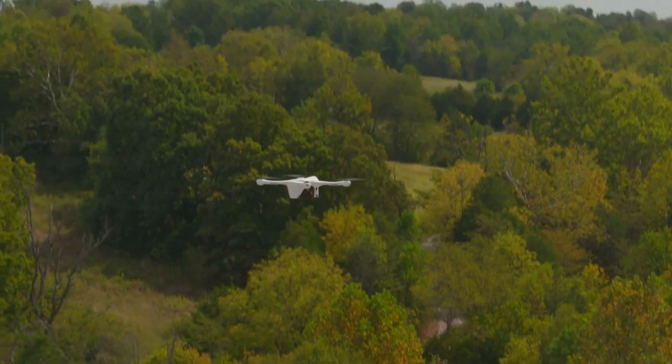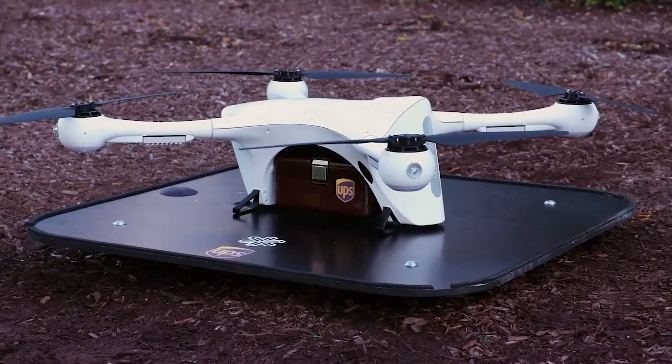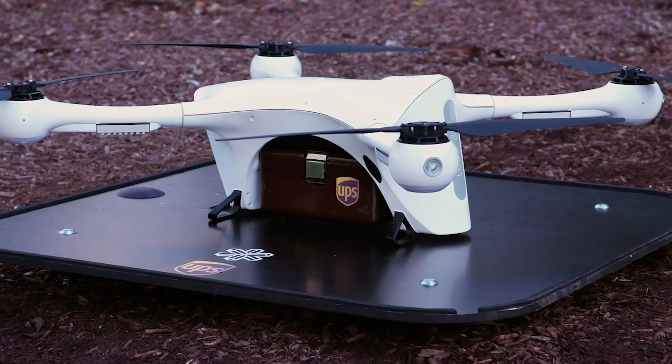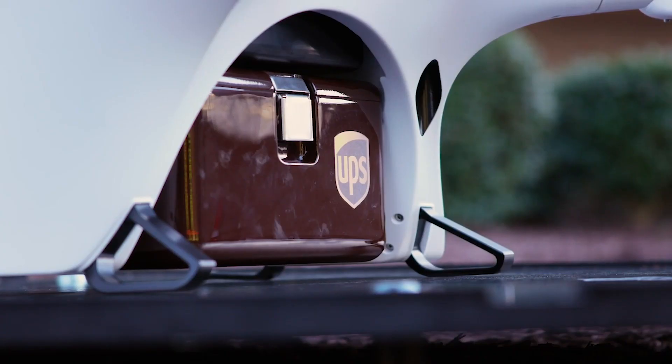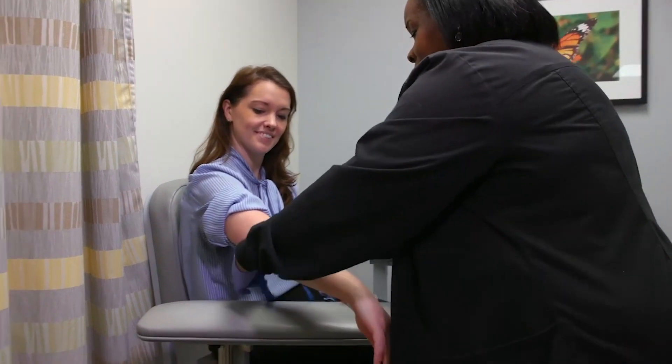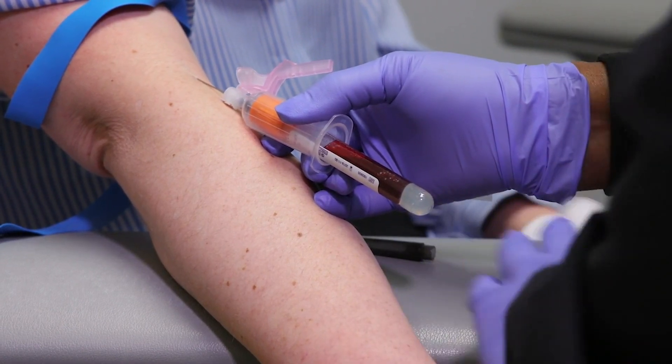The first use case involved drones shuttling samples around a medical campus in North Carolina. The time savings realized by using drones instead of cars was significant. As Ganesh explains: 'It worked. Cut down the time from 30 to 60 minutes down to 5 to 7 minutes. Plus, there was a need — a customer says this is important, this could be a life-changing event. We are willing to pay for this because this is something that's useful to us.'